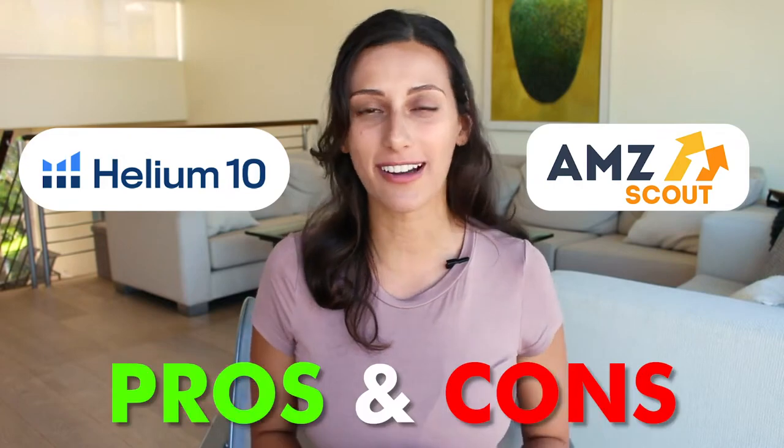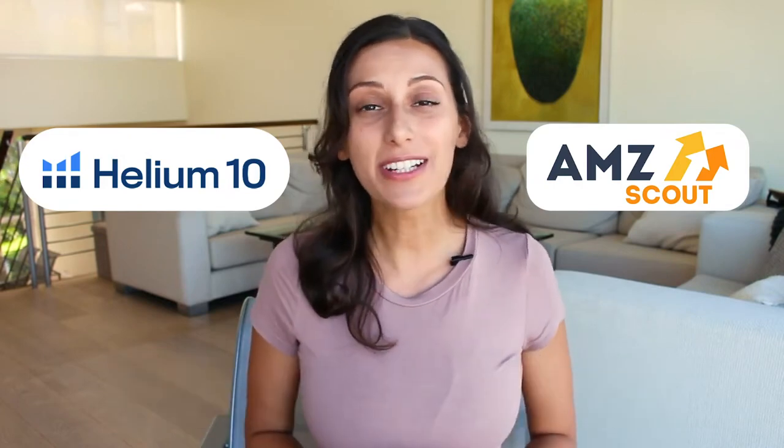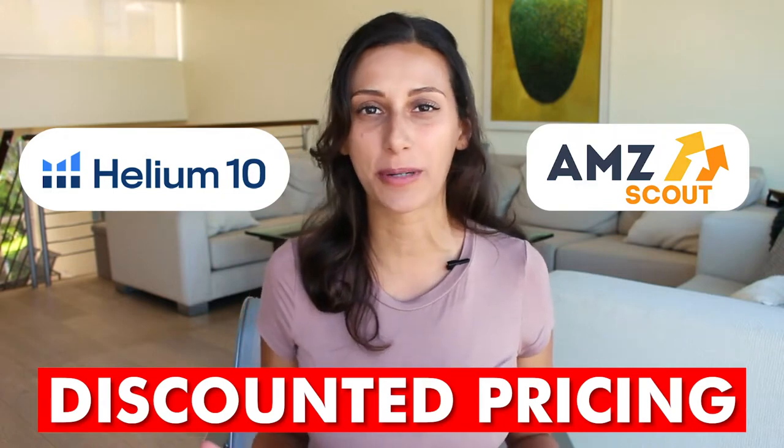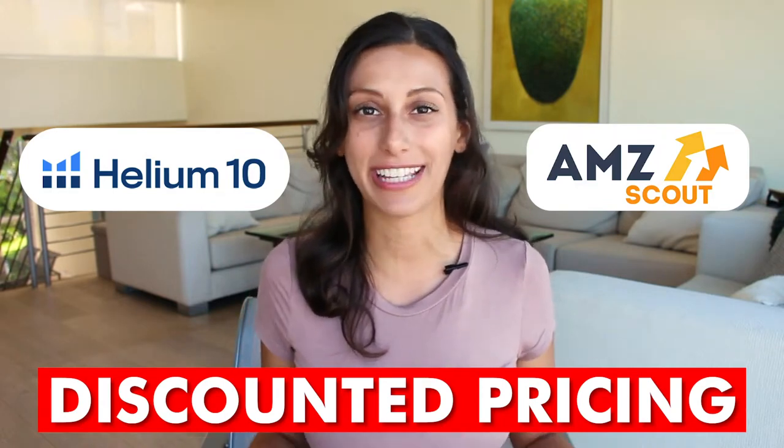Helium 10 and AMZ Scout are two popular Amazon FBA tools, and I'm going to share the pros and cons for each one. I'm also going to share some ways to get discounted pricing for both of these platforms, especially if you're starting off in Amazon.